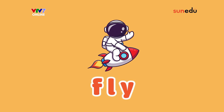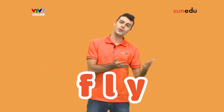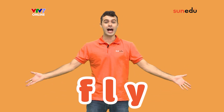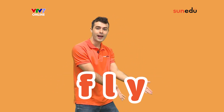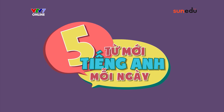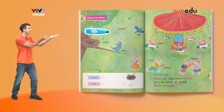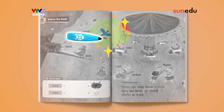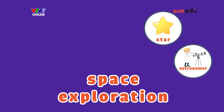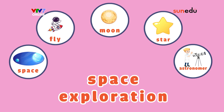Fly. F-L-Y. Fly. F-L-Y. Now let's say the word fly with SayPen. Fly, fly, fly, fly, fly.